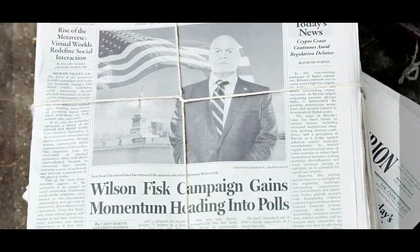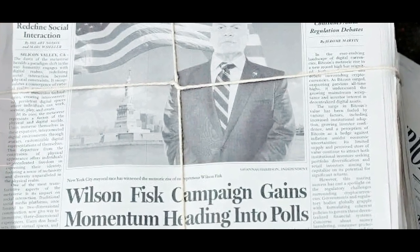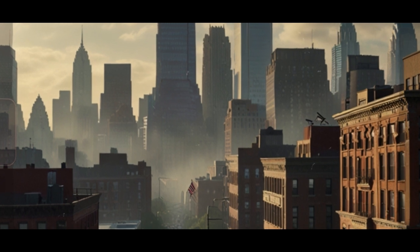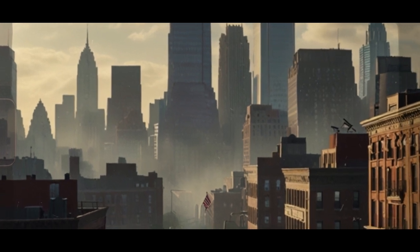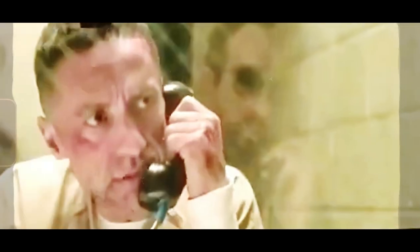So, let's talk about the challenges our boy Daredevil, aka Matt Murdock, is facing in this new series. Balancing his life as a vigilante with his personal struggles is no easy feat. We see glimpses of him grappling with his identity, and it seems like this season will really explore the toll that his double life takes on him.